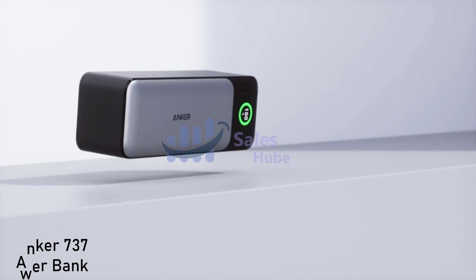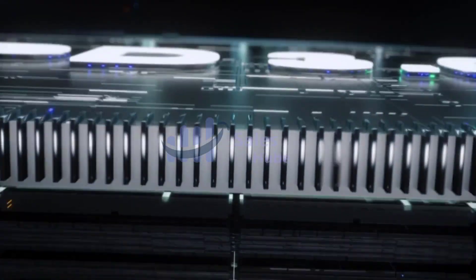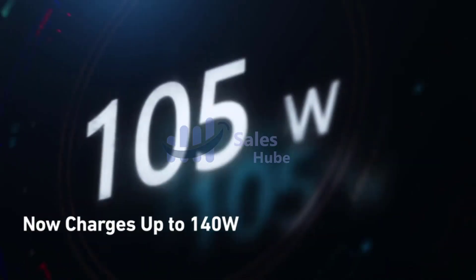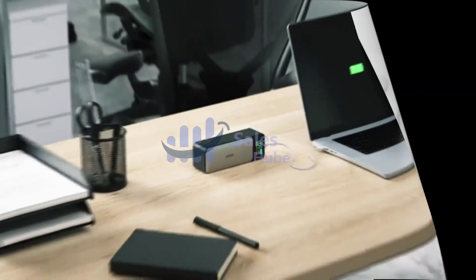Number one: the Anker 737 power bank ultra. Equipped with the latest Power Delivery 3.1 and bi-directional technology to quickly recharge the portable charger or deliver a 140W ultra-powerful charge. It features a high capacity of 24,000 mAh. Thanks for watching.